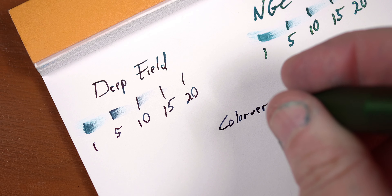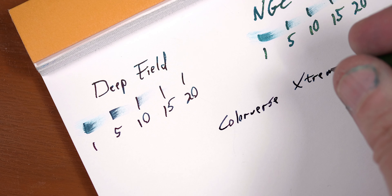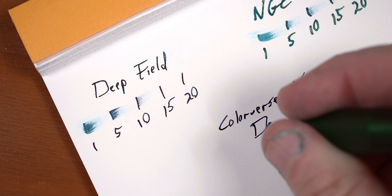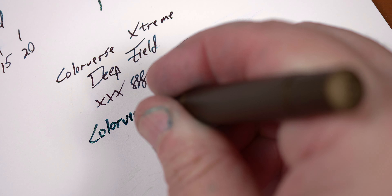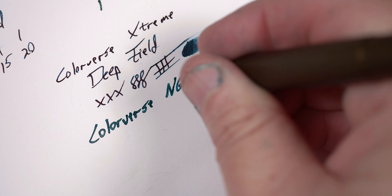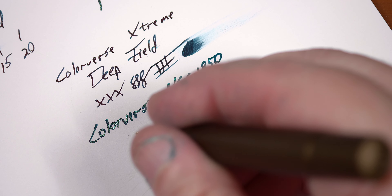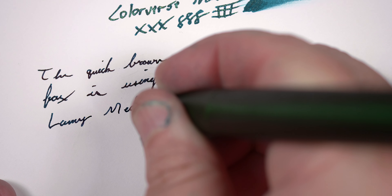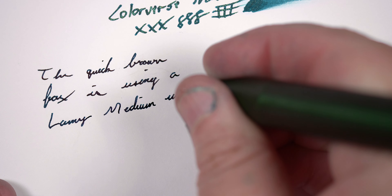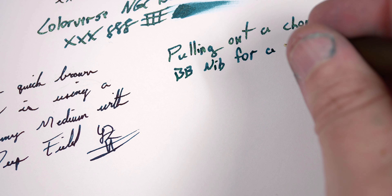Now let's take a look at how they perform on Rhodia. XDF is a little bit more subdued, with the overall tone being deeper but not as much sheen on display — I actually find myself slightly disappointed by this. NGC, however, is not letting up; if anything, we're seeing more shimmer on display with Rhodia, and the ink holds more to the transition tones while still flirting with the sheen. Overall, I find myself liking these two on Tomoe a lot more than on Rhodia, but they perform fairly well on both. If you like sheen and shimmer, these two inks are a good addition to any collection.